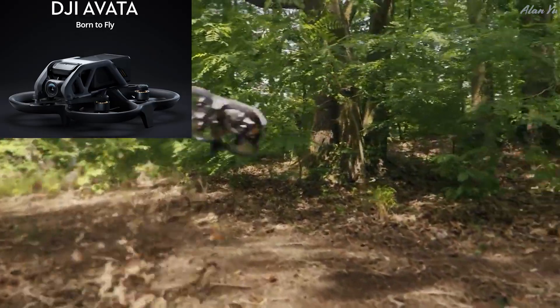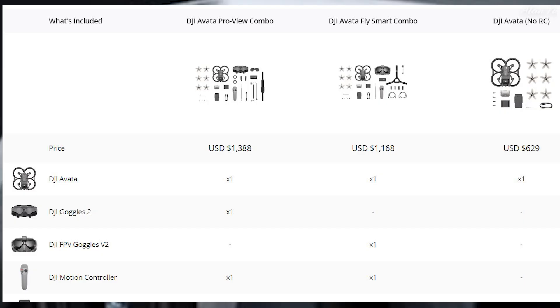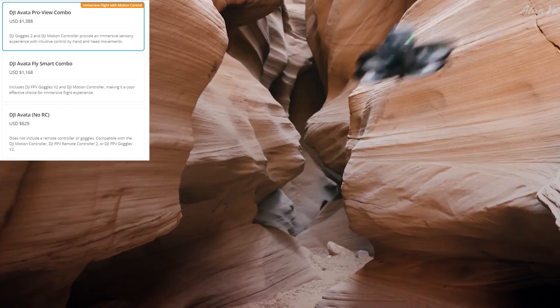The cost is the important thing. There are three different packages: the DJI Avata Pro-View Combo at $1,388, the Fly Smart Combo at $1,168, and just the DJI Avata with no RC at $629 US. The main differences seem to be which goggle version is included and whether motion controls are included. I'm not sure serious FPV operators would actually want motion controls over standard sticks — motion controls tend to be more arcade-ish, which may not be ideal for capturing video.